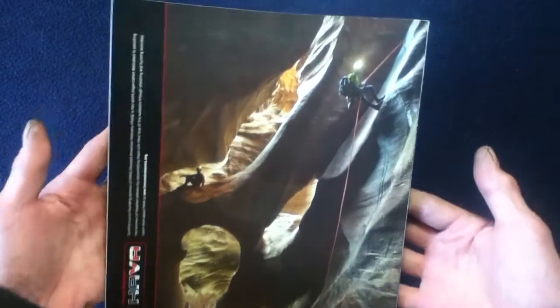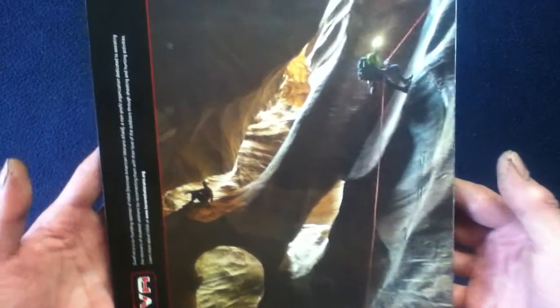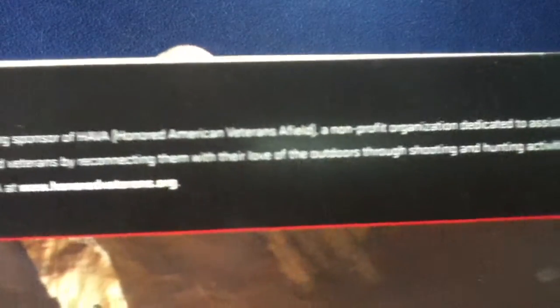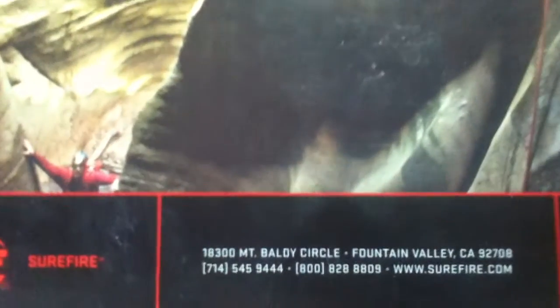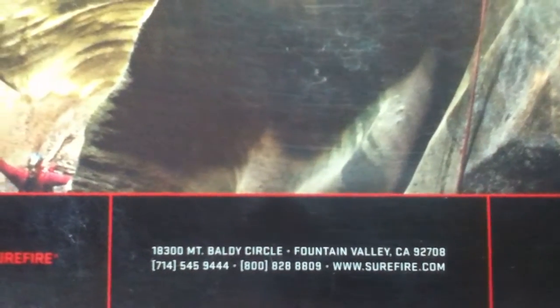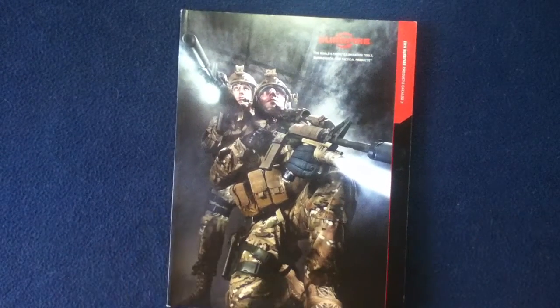If we flip over the back cover, there's more stock photography — a spectacular outdoor cave photo. Here we can see their sponsorship at the time and more logos, along with contact info. Again, this is from 2011, so feel free to research current product offerings and contact info for Surefire.